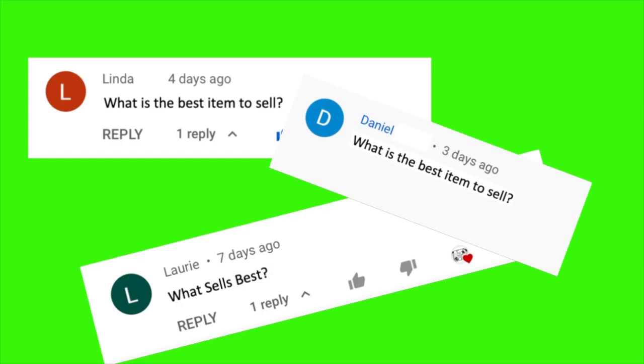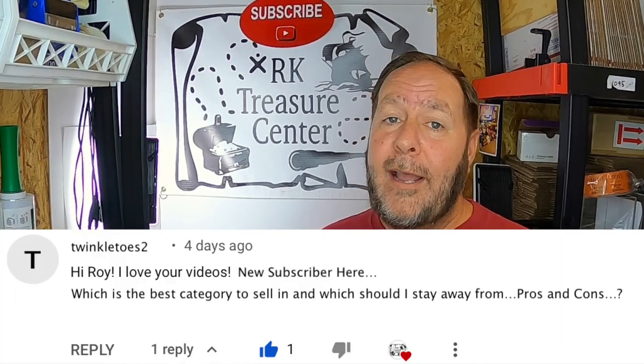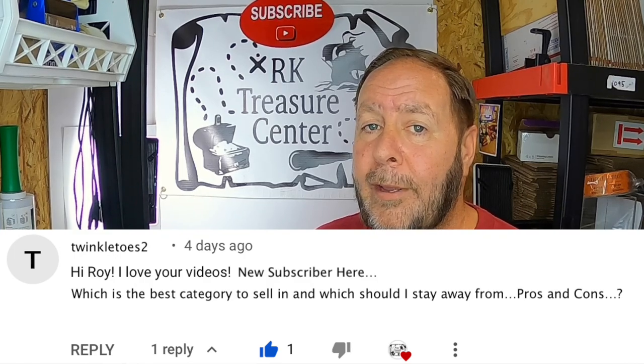As a full-time reseller and content creator, I receive a lot of questions, and one of the most popular questions from newer resellers is: what kinds of items should I be selling? Recently, a newer reseller and subscriber asked me what the best categories of items are to sell and what categories to stay away from. I thought that was a very good question that needed answering.